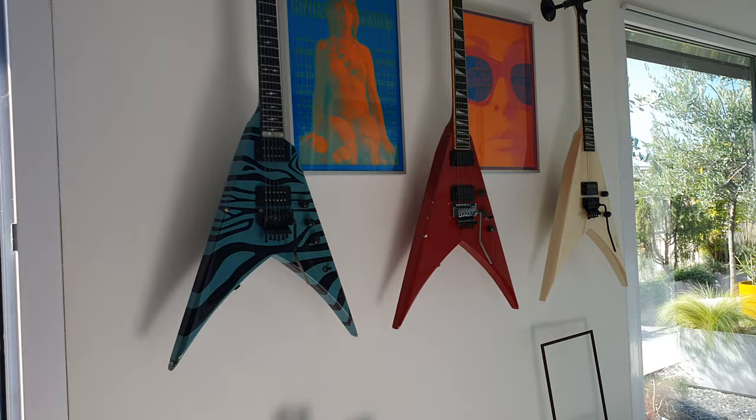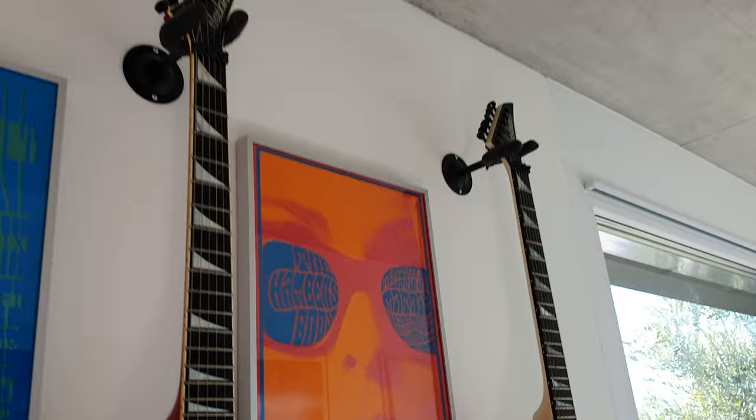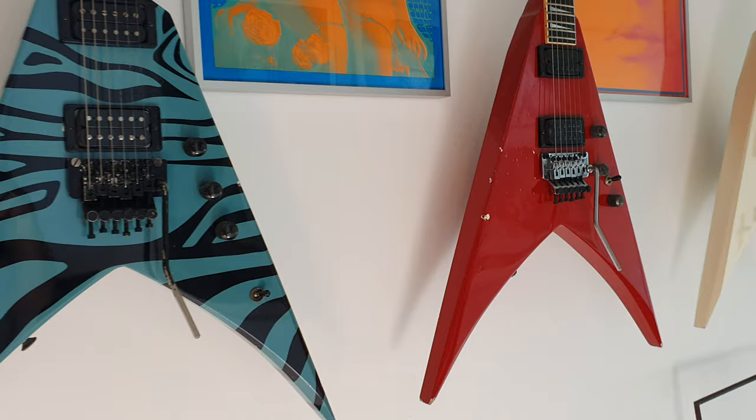Hey guys, it's Keith and we are back with some of the rarest, most insane USA Jacksons ever — this is like a museum here. Right now we're going to talk about the Jackson Double Roads. They only made 12 of these, one of which you're looking at is Robin Crosby from Rat — his very famous guitar, Big Red.